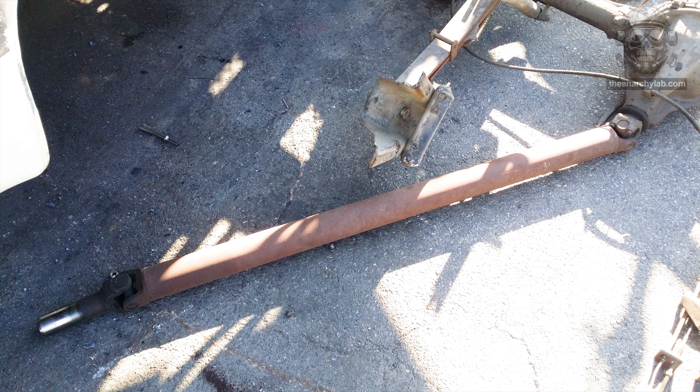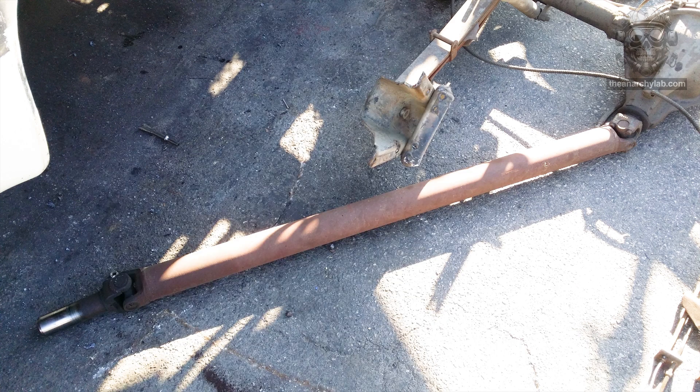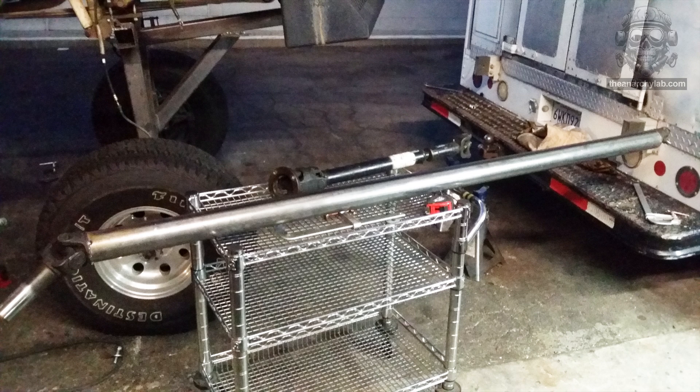Back to this driveshaft — it's way too short. While I considered using my Acme tubing stretcher, I decided to take a fancier approach. Much better. Turns out the driveshaft was just made from 3-inch tubing, and in this modern world we live in, we can even have it delivered.